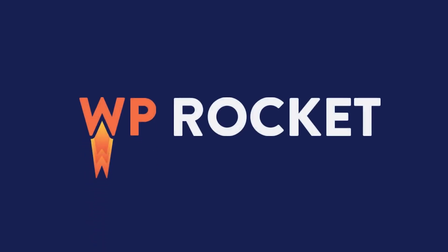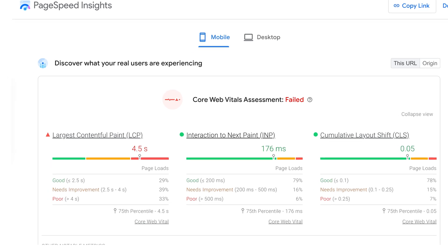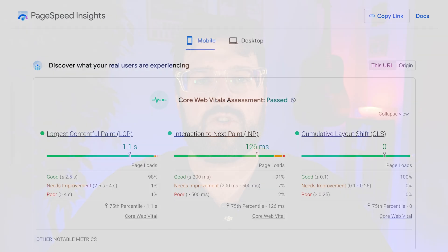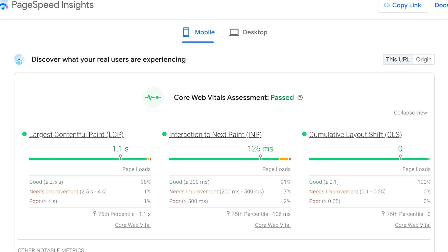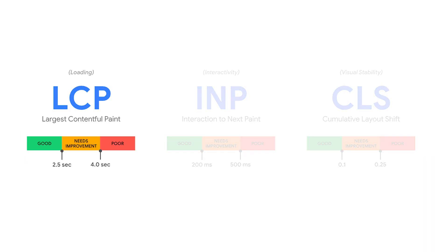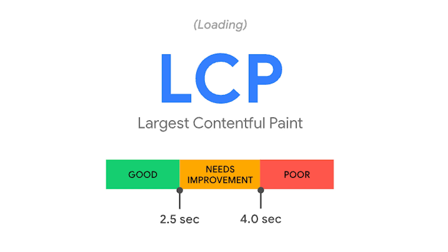Passing the core web vitals is crucial for the success of any WordPress website. Are you struggling to improve your largest contentful paint score? WP Rocket is here to help. With its powerful features, you can optimize your website's largest contentful paint score and boost its overall performance. LCP measures how long it takes for the most meaningful content on your site to load — usually your site's hero section or featured image. The target score for LCP is less than or equal to 2.5 seconds.